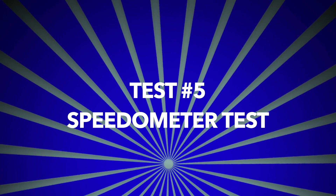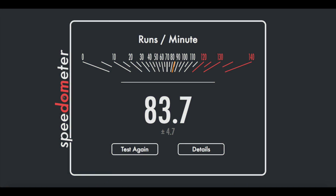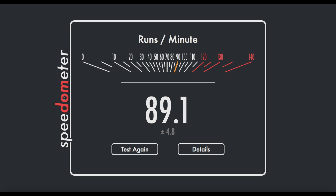Our next test is test number five: the Speedometer test. Google Chrome comes out with an 83.7 on the Speedometer test — pretty good, but we'll see how it fares against the others. Firefox scores 38.1, which is a lot worse than Chrome. Opera gets 65.0, placing it second with Firefox in third. Safari wins with 89.1, completely destroying Firefox and Opera. Chrome had a nice second and Opera a nice third, while Firefox again comes out in fourth place.